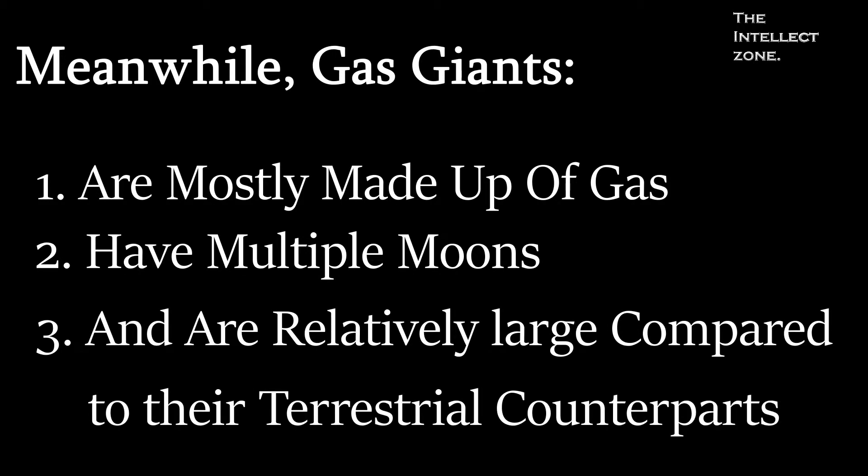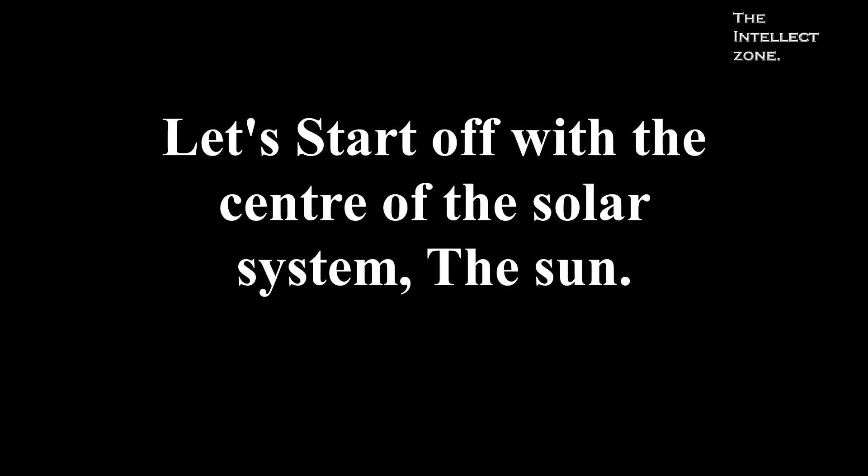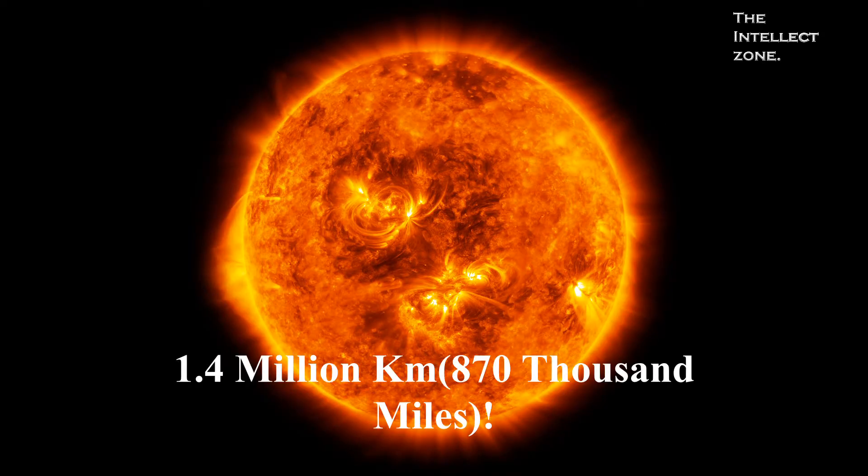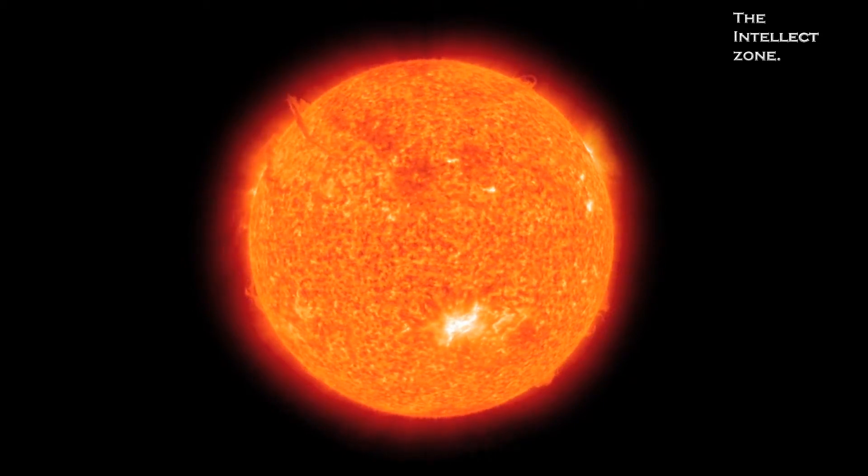Let's start off with the center of the solar system — the Sun. First of all, the Sun measures about 1.4 million kilometers in diameter, making it over 100 times the size of Earth.